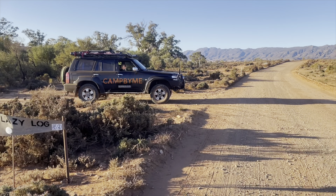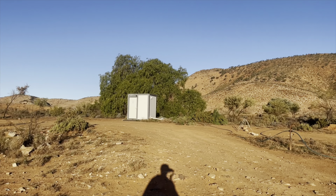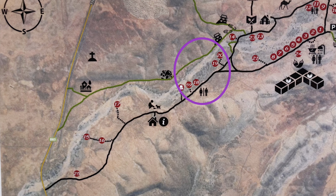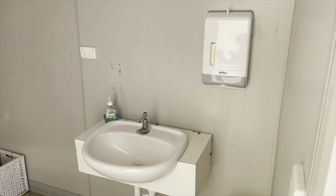Before we check out Lazy Log, Site 59 — and I know what you're thinking, the numbers are a bit weird, but that's just how it is — let's have a look at these next set of bathrooms. These facilities are really close to Sites 59 and 18. For Sites 19 and 20, it's a little bit more of a walk.